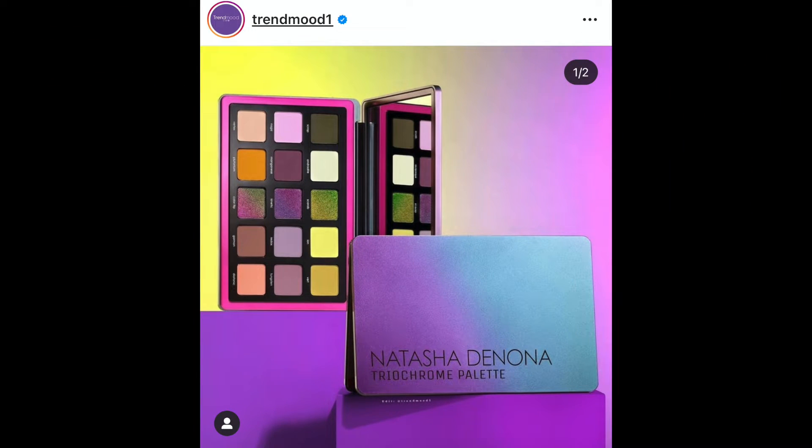I also have to mention the new Natasha Denona Trichrome Palette, available November 3rd. It is $129 — right up there with Pat McGrath — but you can get up to 20% off, so I had to talk about this one.